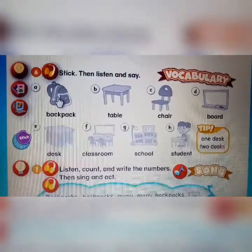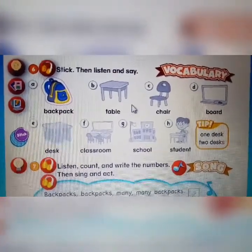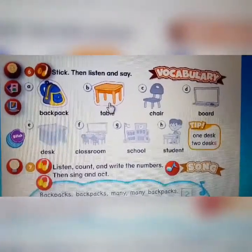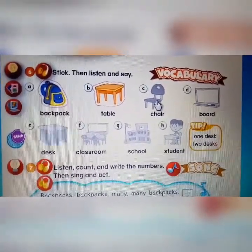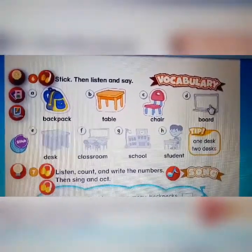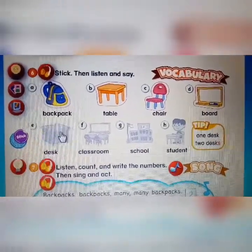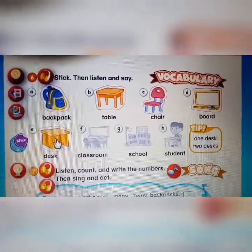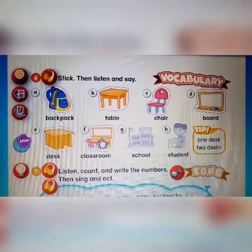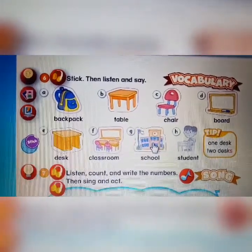The first one is backpack — tas punggung. And then table — meja. And then chair — kursi. And then board — papan tulis. Desk — meja yang ada lagi-nya. And then classroom — ruang kelas. And then school — sekolah.